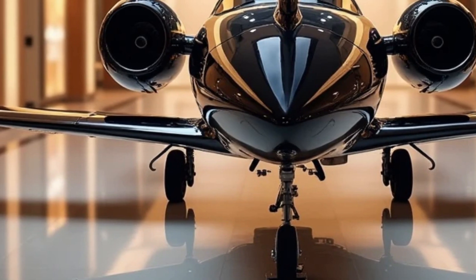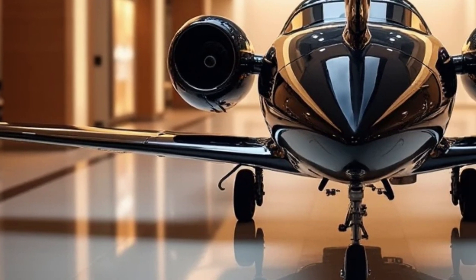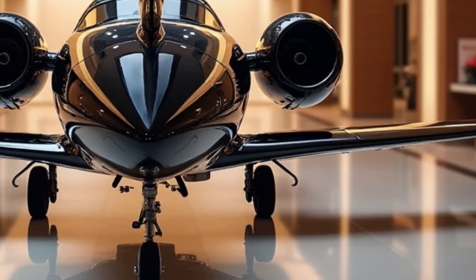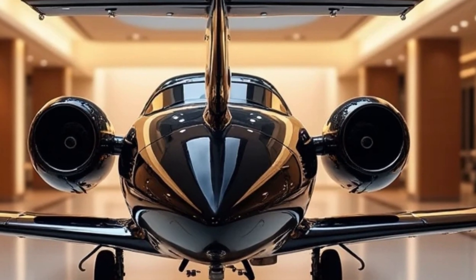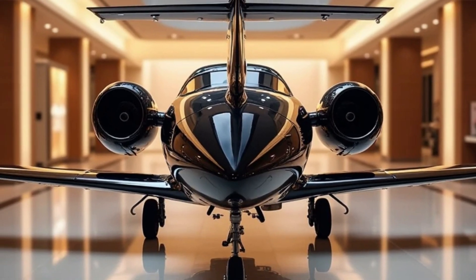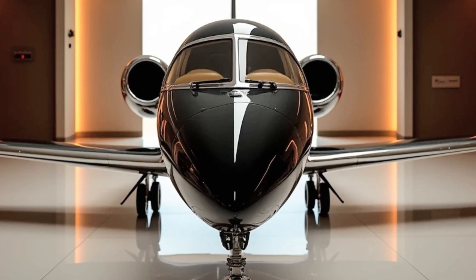In conclusion, the Honda Jet Elite 2 is a remarkable aircraft that stands out in the world of private jets. With its superior performance, extended range, luxurious cabin, and state-of-the-art cockpit, it sets a new benchmark for what private aviation should be. If you are looking for an aircraft that offers the perfect balance of innovation, efficiency, and luxury, the Honda Jet Elite 2 is an excellent choice.